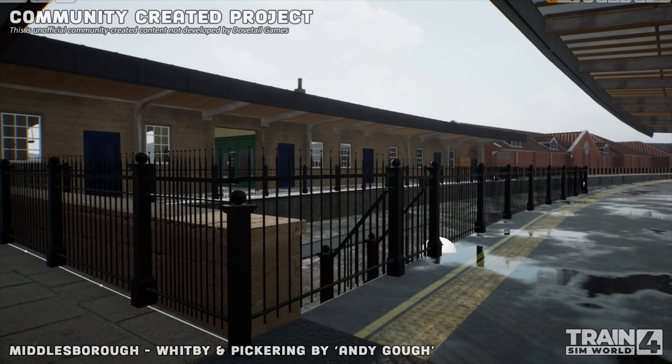Never mind. That's the start of the Esk Valley line. Since we can't get any further along, I'll show you a couple of screenshots.